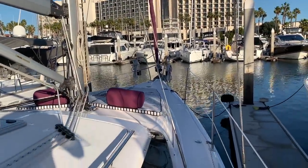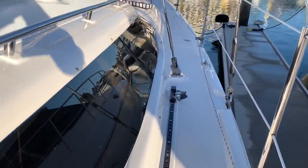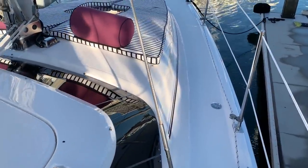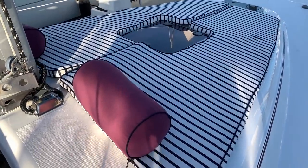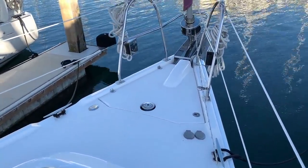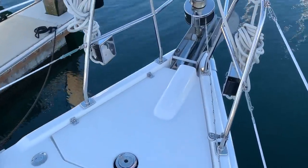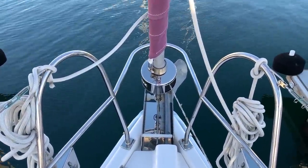One thing the 45 Deck Salon possesses is this really unique wraparound window, really flooding the salon with a lot of natural light. The foredeck is quite unique with these custom lounge pads with built-in head bolstering. And as we move up to the foredeck, we have our anchor locker with a Lewmar electric windlass with two-speed up and down controls, and a second bow roller system for a second anchor and/or a mooring line.